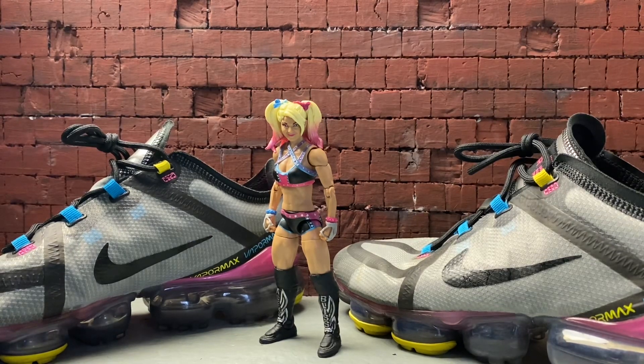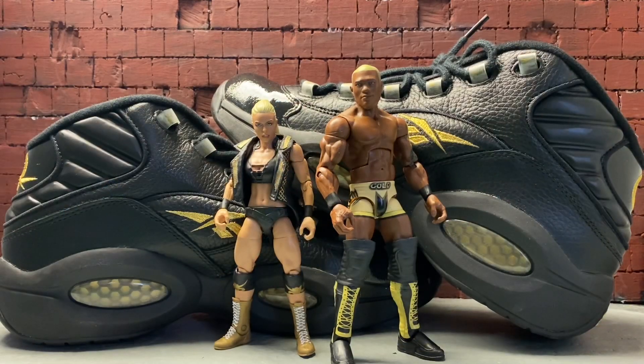We got Alexa Bliss paired up with my VaporMaxes. When Nike first introduced the VaporMax line it was weird to me because I'd never seen the bottom of a sneaker look like that, but when I tried them on I was surprised by how comfortable they are. Now they're one of the most comfortable Nikes I have in my collection — I wear these a lot on my hunts and I highly recommend them. This is Alexa Bliss with my Nike VaporMaxes.